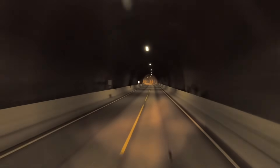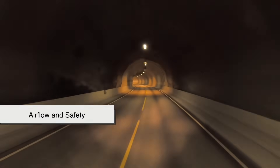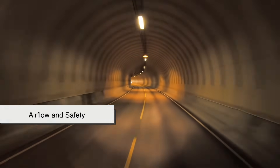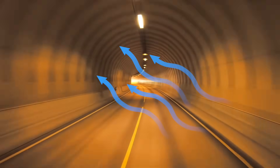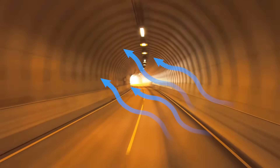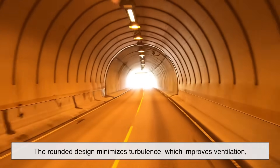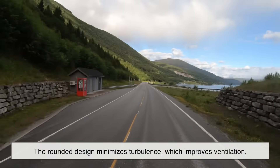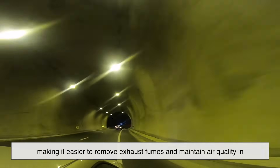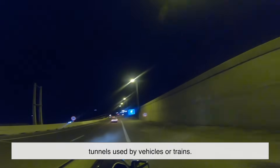There's another advantage to curved tunnels that might not be obvious at first: airflow and safety. Have you ever noticed how wind seems to rush through a tunnel? That's because air moves more smoothly in a curved tunnel compared to a square or rectangular one. The rounded design minimizes turbulence, which improves ventilation, making it easier to remove exhaust fumes and maintain air quality in tunnels used by vehicles or trains.